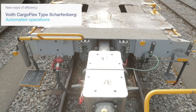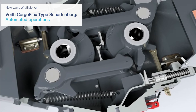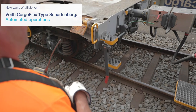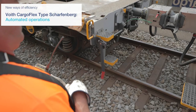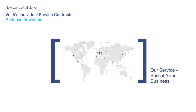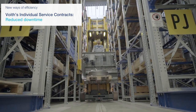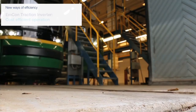Our automatic freight coupler, the Voigt CargoFlex type Schaffenbeck, saves time through automated operations. Through individual service contracts, we enable our customers to reduce downtimes. We ensure the fastest exchange possible by having specific components and systems in stock.